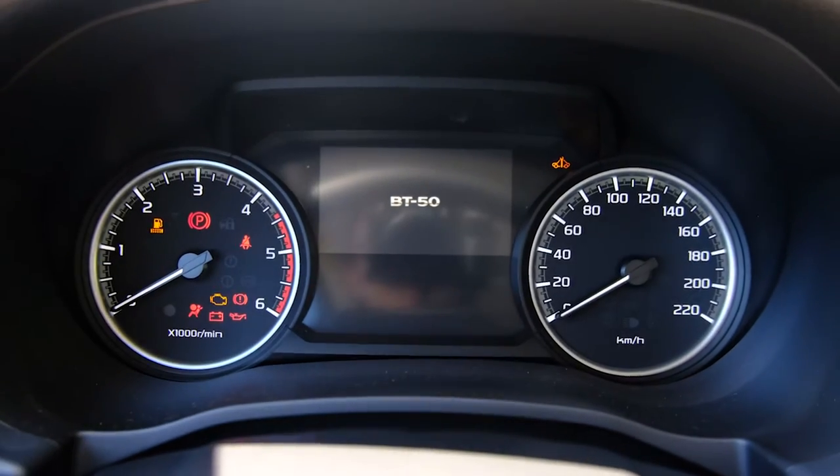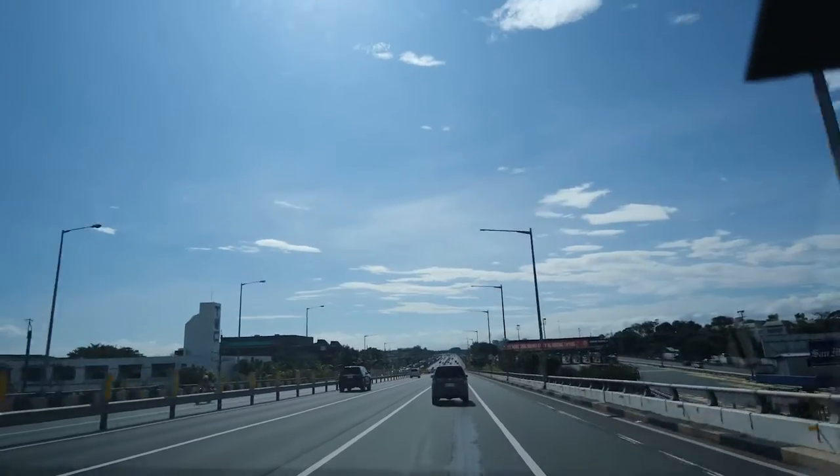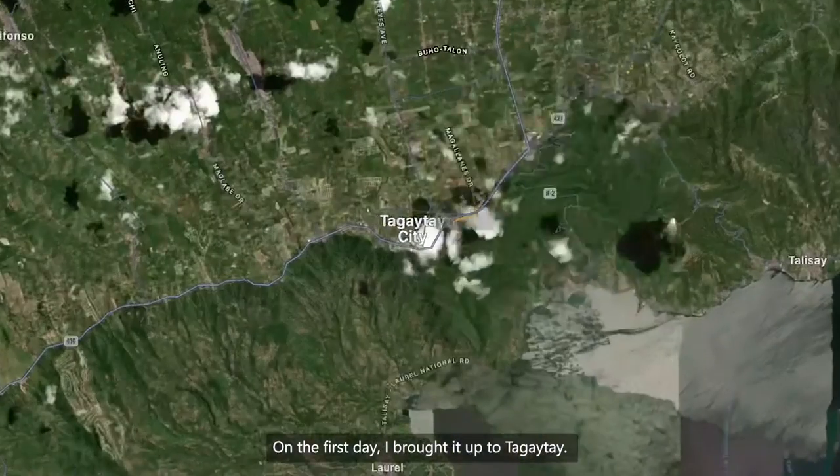Here's the dash. On the first day, I brought it up to Tagaytay.